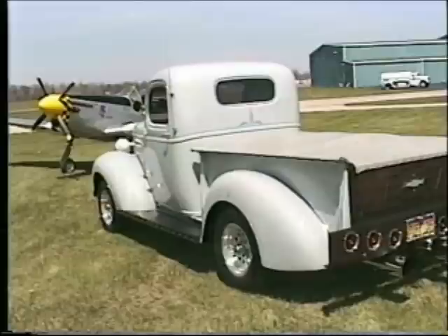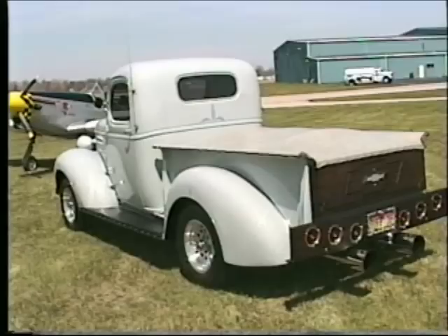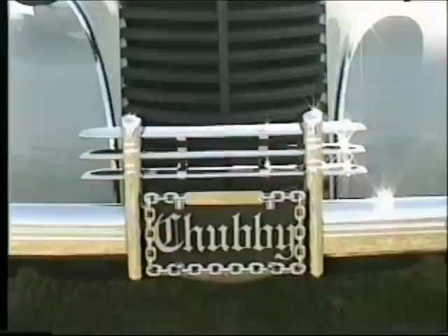Well, I bought it for a dollar bill back in 1982, and one thing led to another. We got a paint job on it and just nickel and dimed everything together until it came out looking like this. How did you get a truck like this for a dollar bill? You must have known somebody, huh?